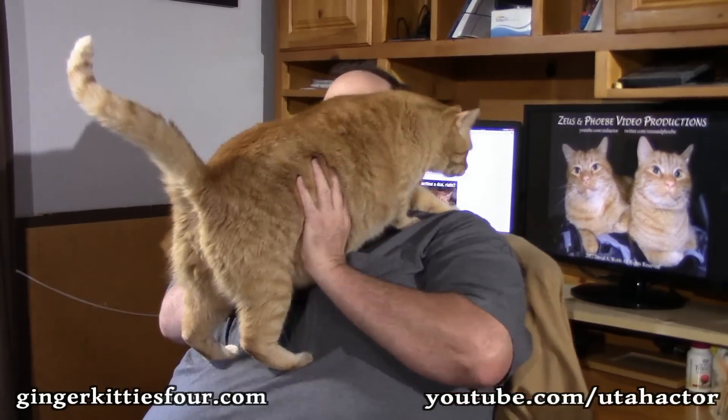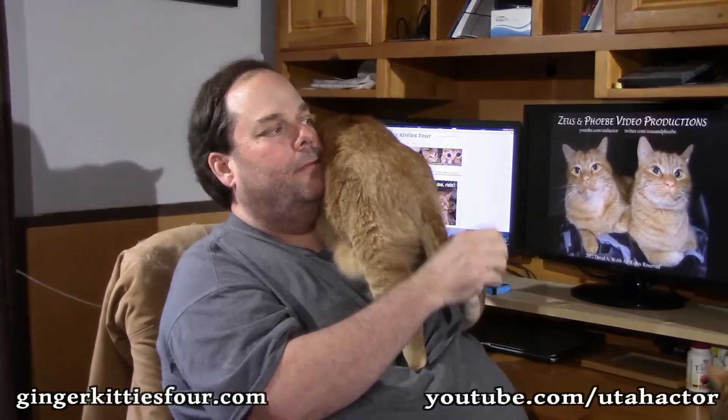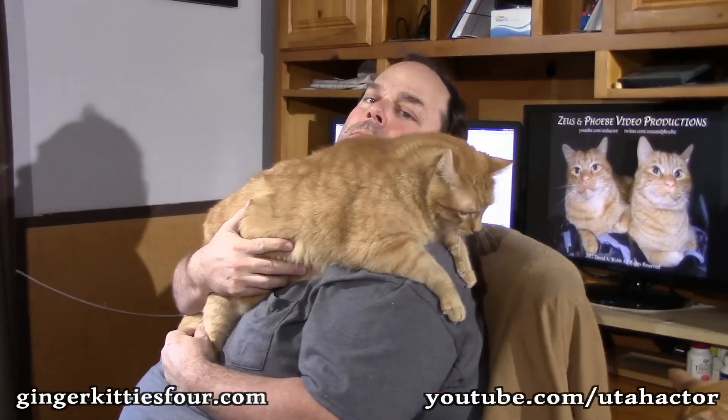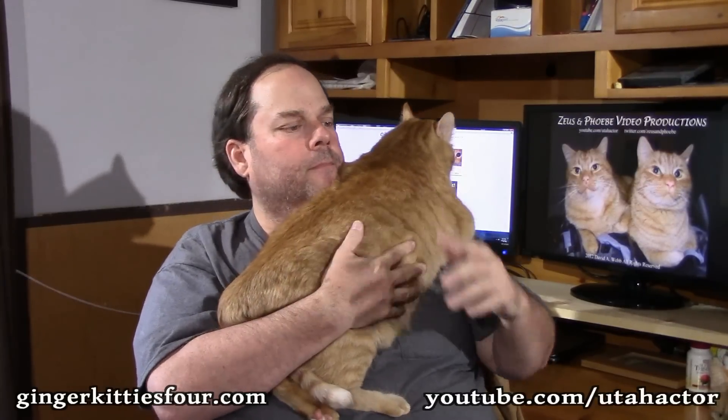There's my big 18-pound tomcat, Mr. Zeus! You don't show your butt to the camera. I gotta brush him — he's getting fur everywhere. Zeus likes to lay on me right here because that's how I've held him ever since I got him when he was a tiny little kitty.